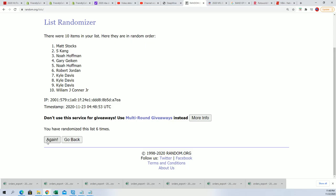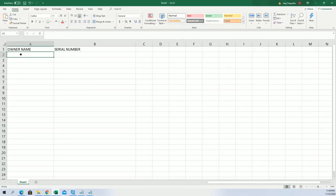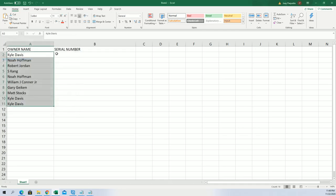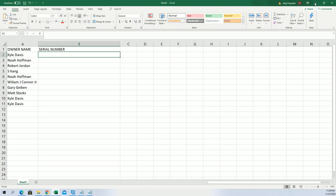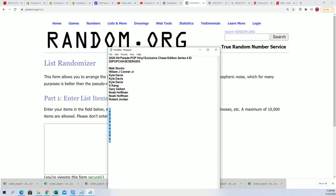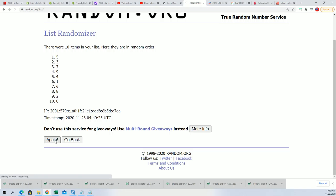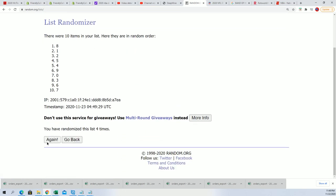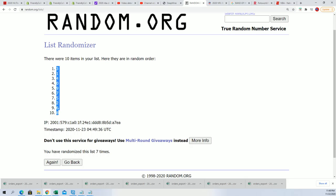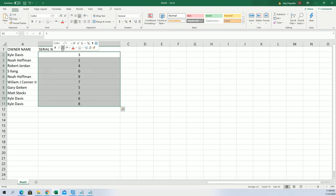Alright, here we go. So here's lucky number 7. Here's your serial number after the random — I can see your number: 12, 7, 3.